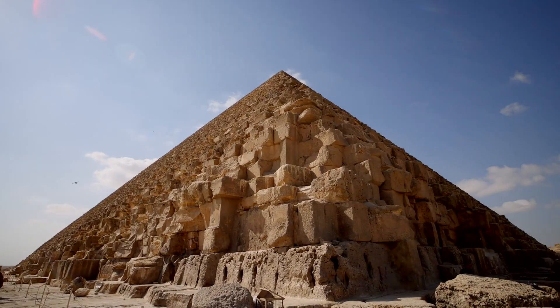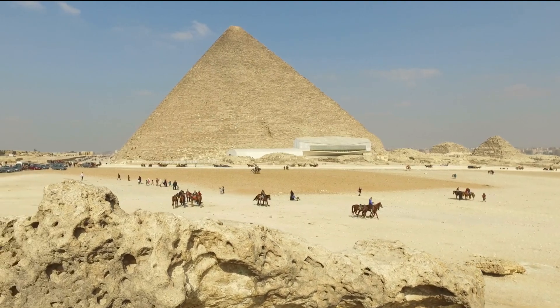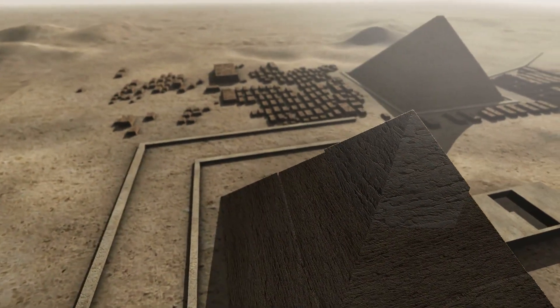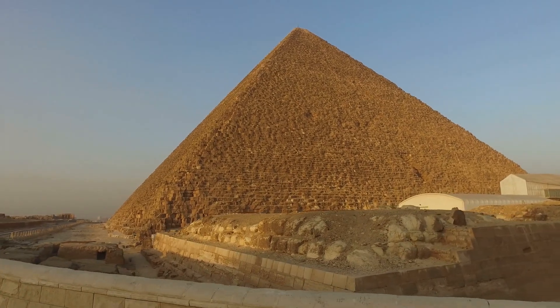Deep in the land of Egypt, there stand 38 towering pyramids that have withstood countless earthquakes and vicious storms for thousands of years. But among them, one reigns supreme — the Great Pyramid of Giza, the largest and most majestic of them all.